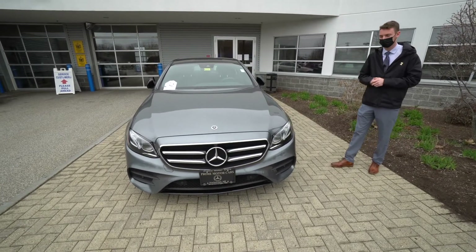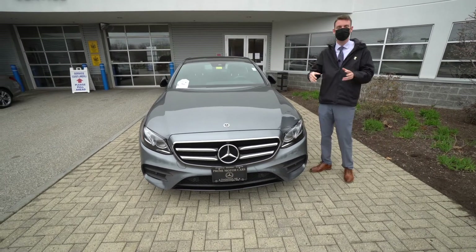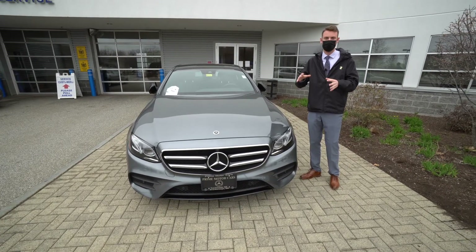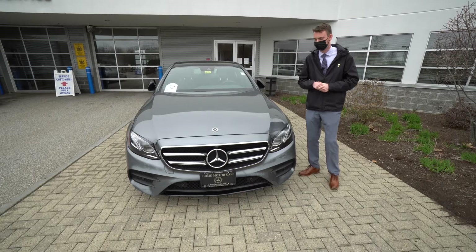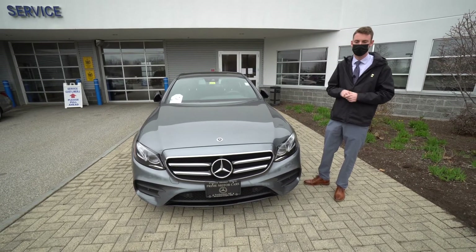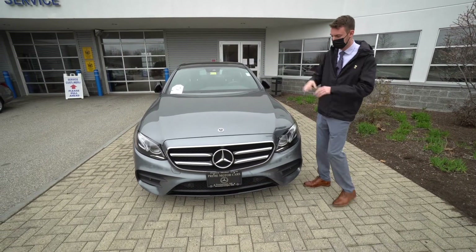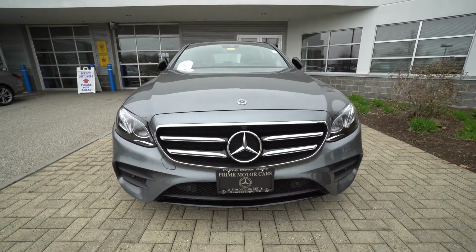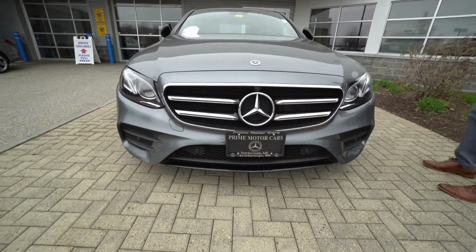They are 19-inch wheels on this vehicle. I understand you are in Connecticut and we are in Maine. We work with clients all over the country, so out-of-state purchases are our area of expertise. We make it just as easy as if the dealership were right next to your house. So let's take a closer look at the vehicle — a personal video tour seemed like a helpful tool for you.